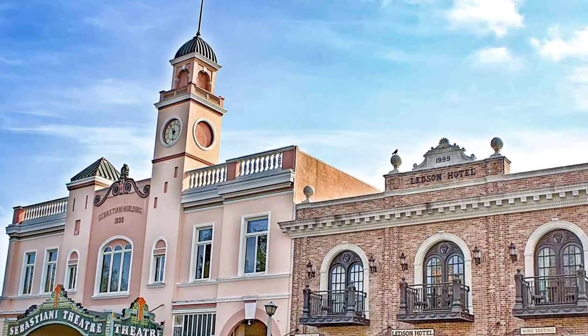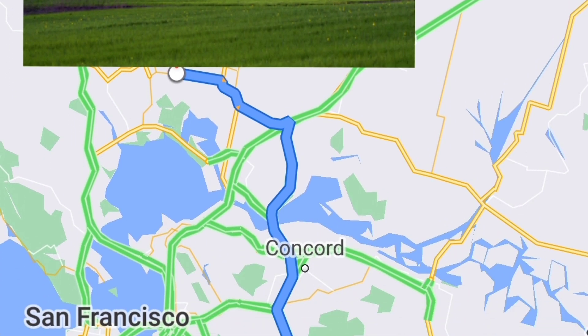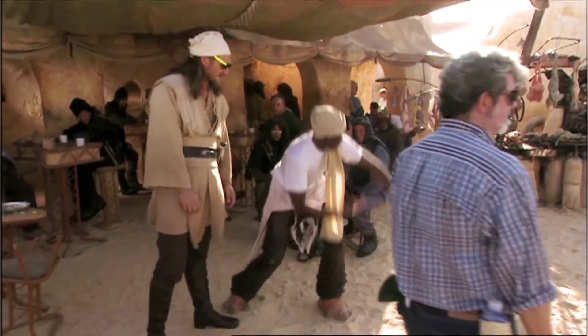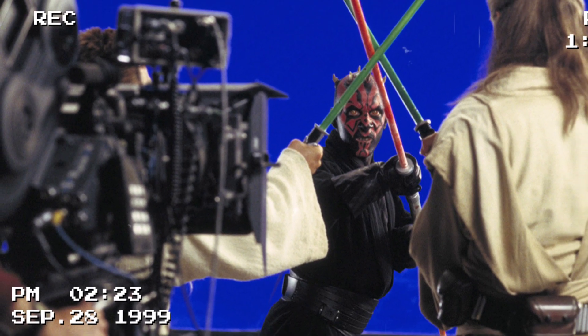The Windows XP wallpaper was taken in Sonoma County, California, and the Naboo hillside was filmed near Livermore, California — which, as seen on a map, are both very close. Also both were filmed around the same time, with the Bliss image taken in January 1996, while the scene for The Phantom Menace was filmed sometime between June and September of 1997.